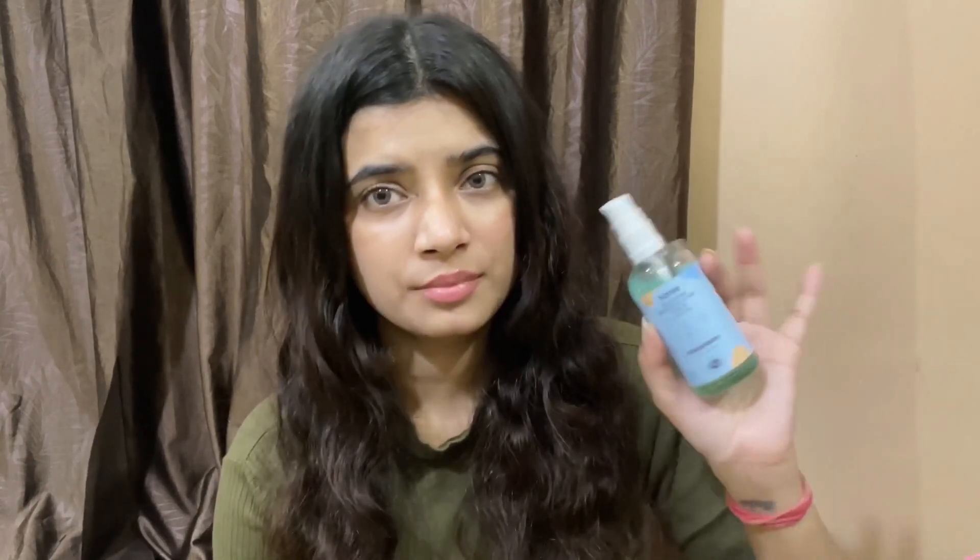It controls my sweat throughout the day and doesn't cause any stinging. This may be more helpful in the long run rather than short term. If you're looking for a lactic acid-based underarm serum this is good, and the quantity is really generous — it'll last more than two to three months.